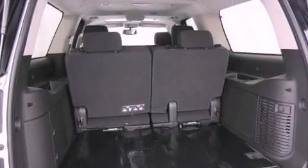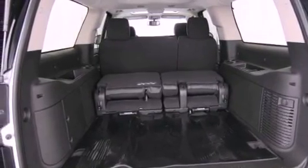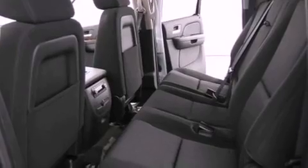Air conditioning with automatic climate control, cruise control, steering wheel mounted controls, active fuel management, trailer wiring, an illuminated passenger side vanity mirror, tinted glass, an anti-lock braking system, a keyless entry system, and fog lamps.